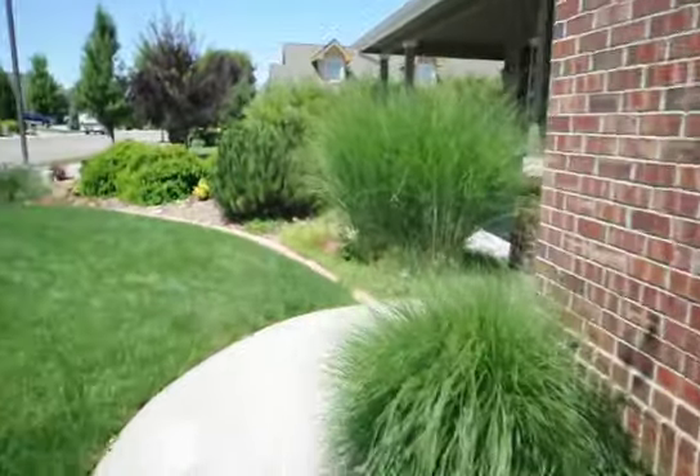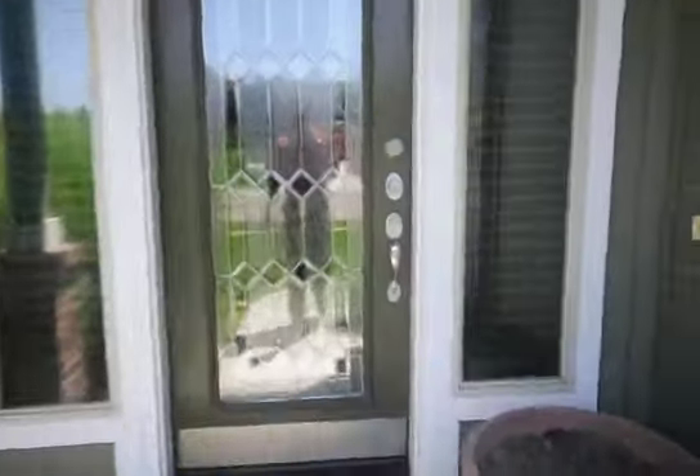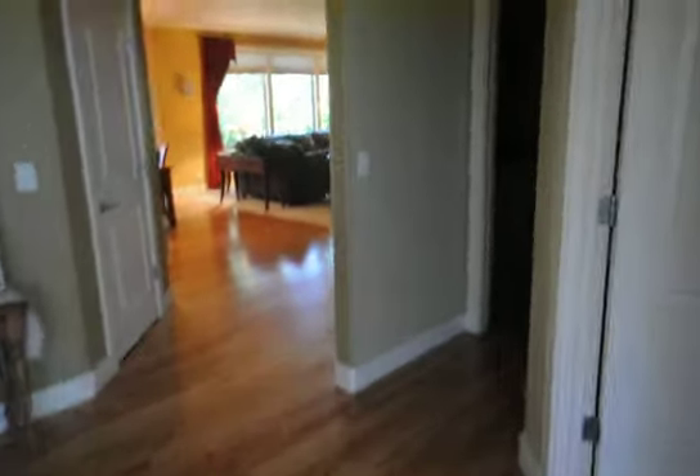We are going to walk into the front door. You will notice all the fine hardwood tile and all the amenities. Beautiful entryway here — the stairs will go upstairs to a two-level home with hardwood flooring. Just to my right is a nice office that could be used as a fifth bedroom; you can see a full-size closet there as well.